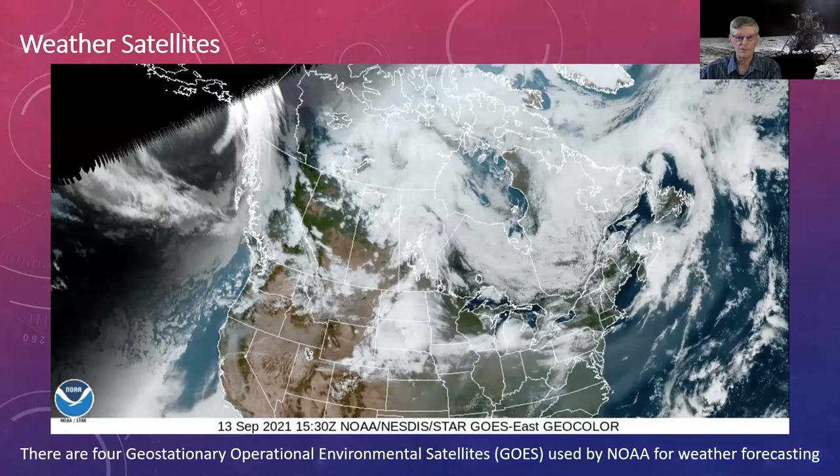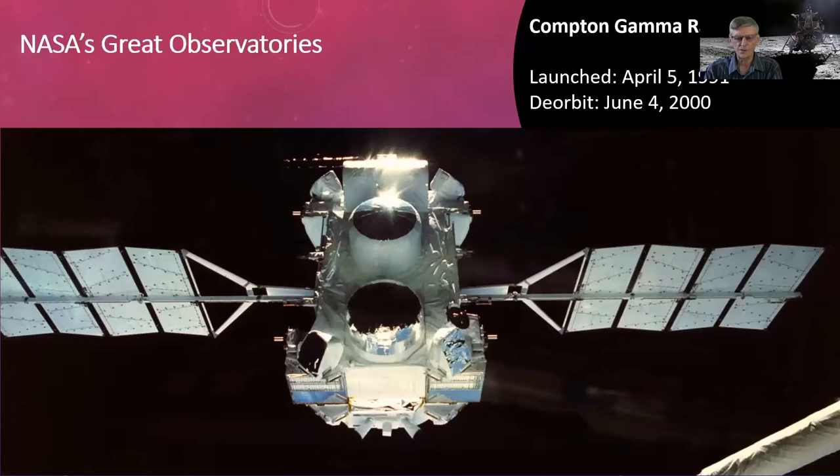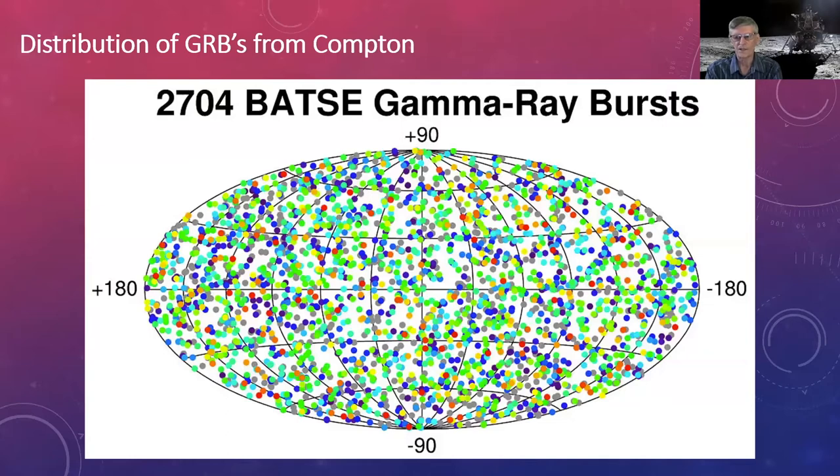I'll talk about orbiting space telescopes. The Compton Gamma Ray Observatory was launched by the Space Shuttle into low Earth orbit to avoid the Van Allen radiation belts. Its main claim to fame was discovering over 150 new radio energy sources and over 2,500 gamma ray bursts. This map of gamma ray burst distribution was quite a surprise — previously it was thought most gamma ray bursts were related to neutron stars in the Milky Way, but the map showed they are mostly from other galaxies.